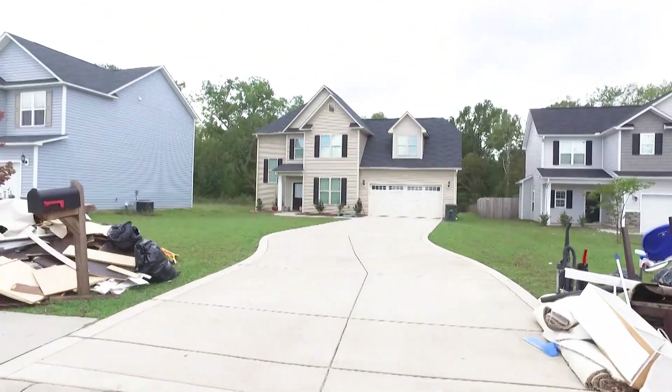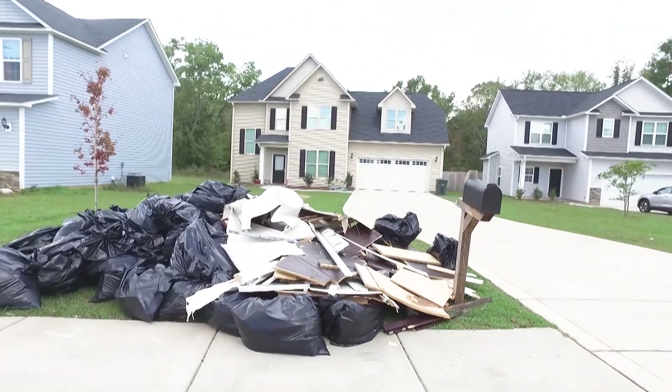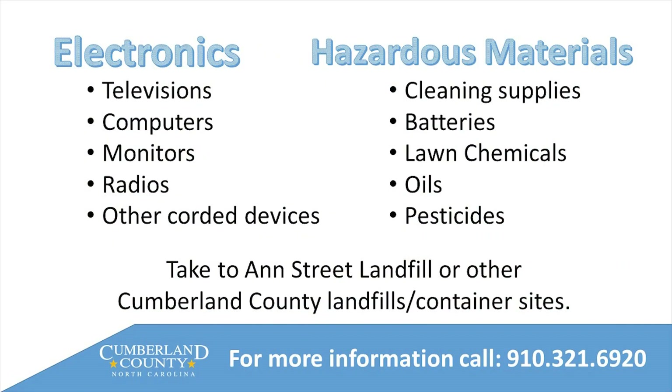It needs to be damaged from the storm, whether it was flooding or damage from a tree that fell through the house. We'll ask that any electronics be taken to Cumberland County — they have a couple of drop sites for that kind of material, and any hazardous material needs to go there as well. That covers anything with cords — electronics like computer screens, TVs, things like that.